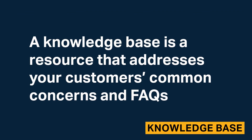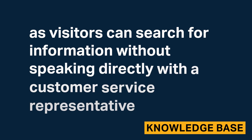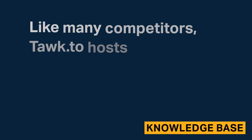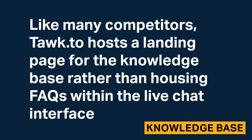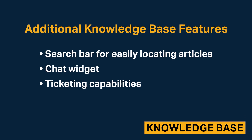A knowledge base is a resource that addresses your customers' common concerns and frequently asked questions. Having a knowledge base is key for customer support, as visitors can search for information without speaking directly with a customer service representative. Talk2 hosts a landing page for the knowledge base rather than housing FAQs within the live chat interface. When creating a knowledge base with Talk2, you'll design a landing page that contains knowledge base articles, with additional features including a search bar, a chat widget, and ticketing capabilities.